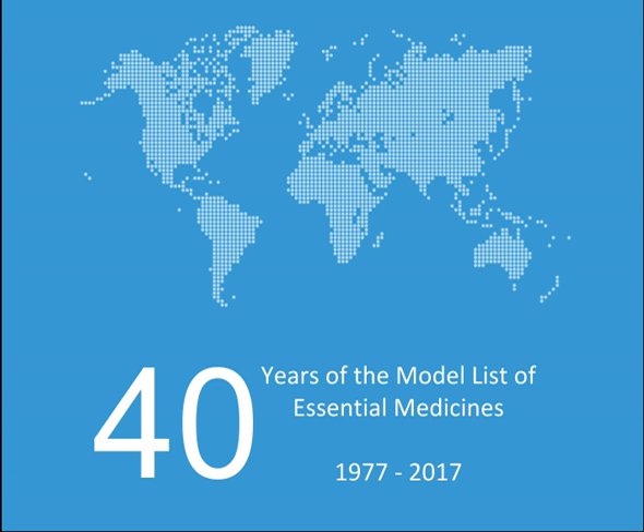The 20th edition was published in 2017 and comprises 433 drugs. The national lists contain between 334 and 580 medications. A separate list for children up to 12 years of age, known as the WHO Model List of Essential Medicines for Children, was created in 2007 and is in its sixth edition. It was created to make sure that the needs of children were systematically considered, such as availability of proper formulations. Everything in the children's list is also included in the main list.